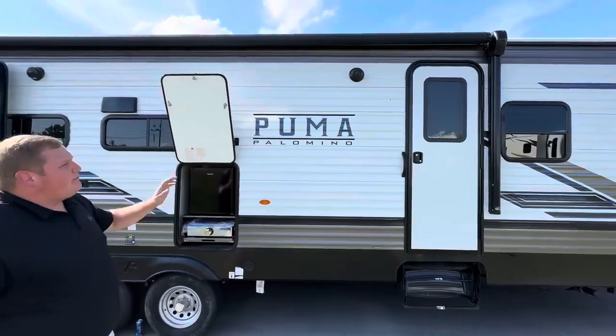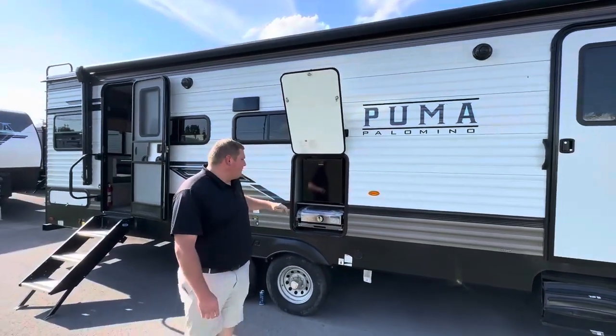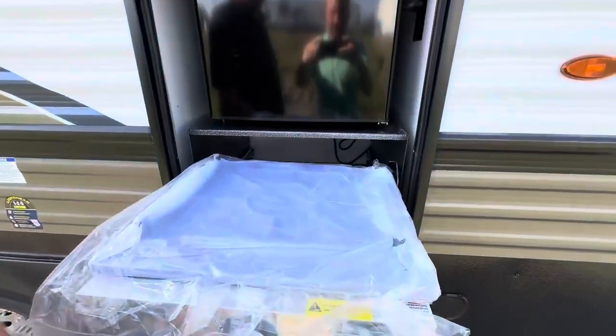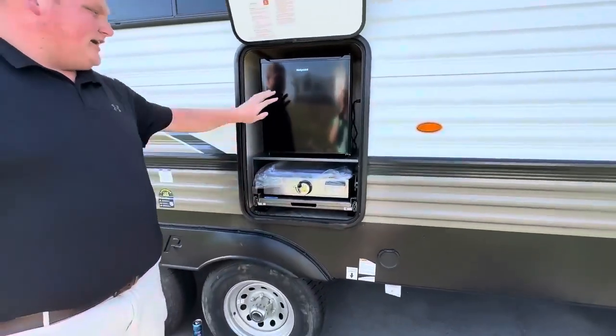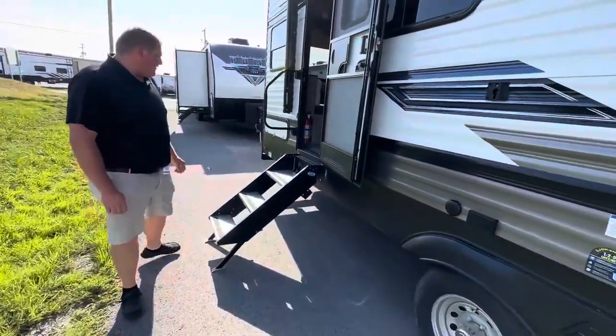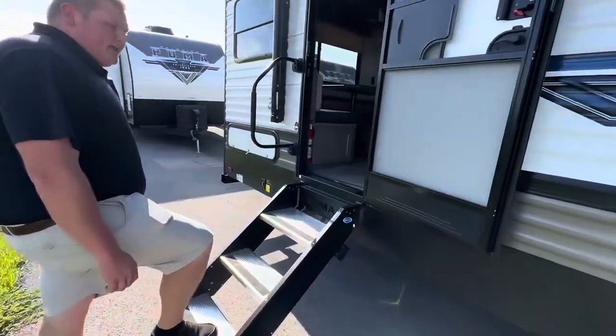Electric jacks all the way around. It's a nice outside kitchen here — they pull up, pull out. Little top stove there, outside fridge as well. Outside plug-ins, TV mount, things like that. Solid steps, super nice.